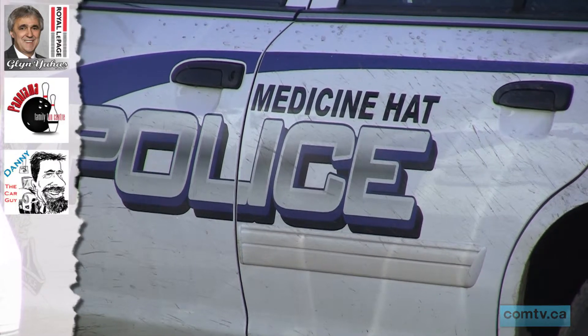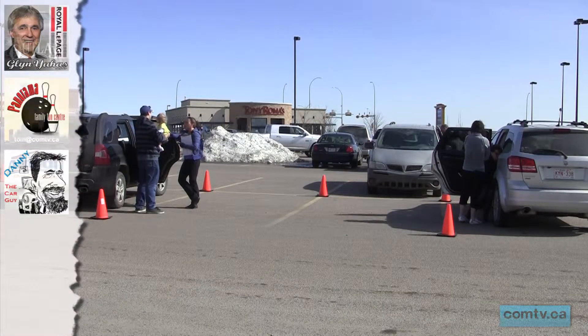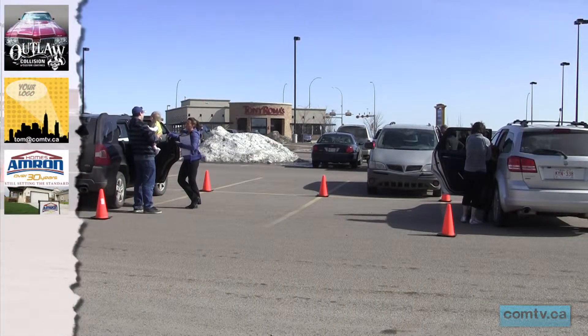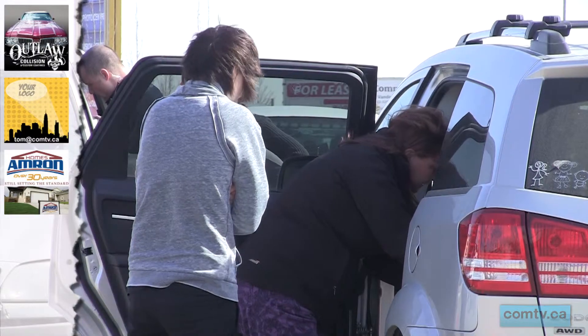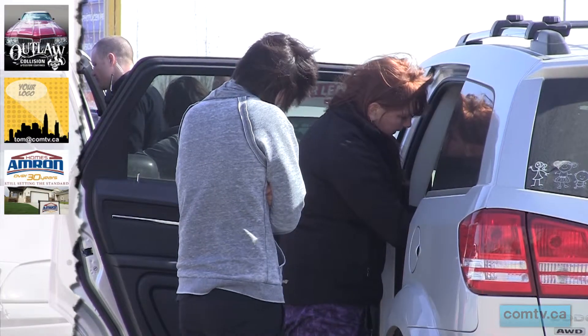The Medicine Hat Police Department got together with the Southeastern Alberta Safety Alliance Society to hold a car seat clinic last month. The goal was to help parents in making sure that their car seats were properly installed. The program was completely voluntary and free to anyone wanting an inspection or just to come along and ask some questions.